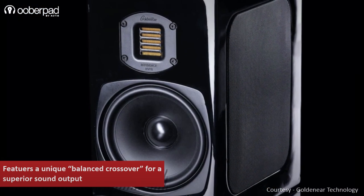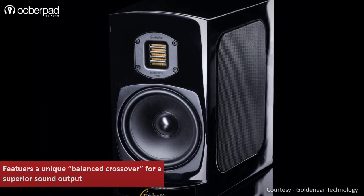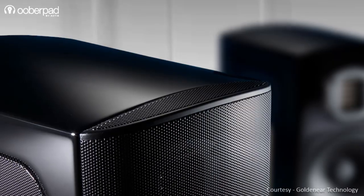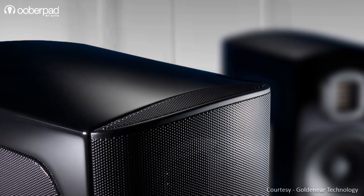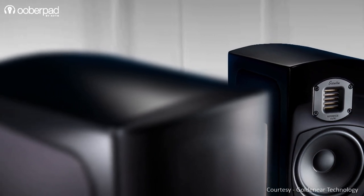This results in superior sound output with a frequency response between 40Hz and 35kHz and a sensitivity of 90dB. The bookshelf speakers are housed in a robust wooden cabinet and exude a high-end appeal with a classy hand-rubbed piano black lacquer finish.